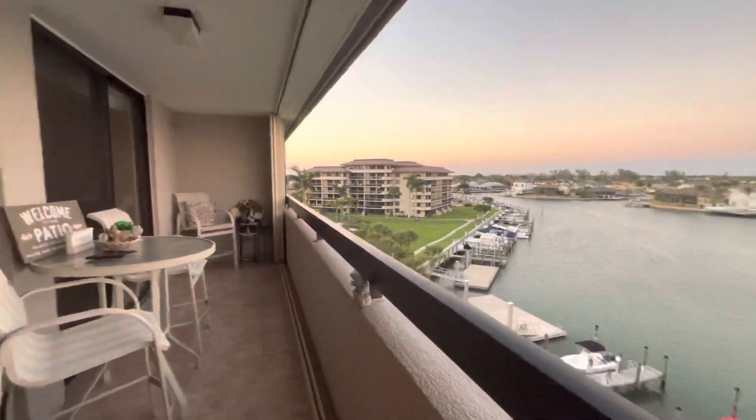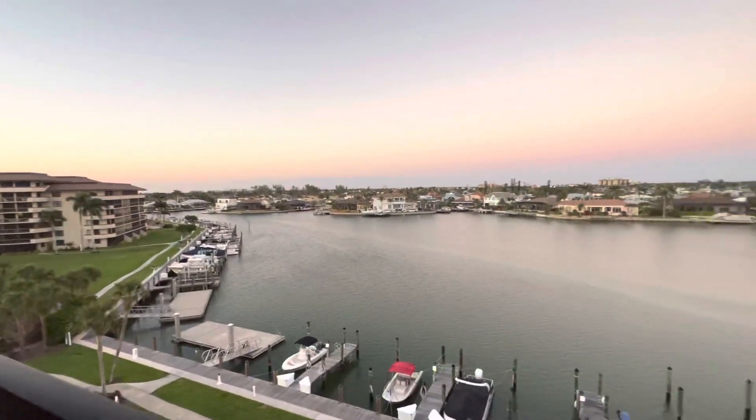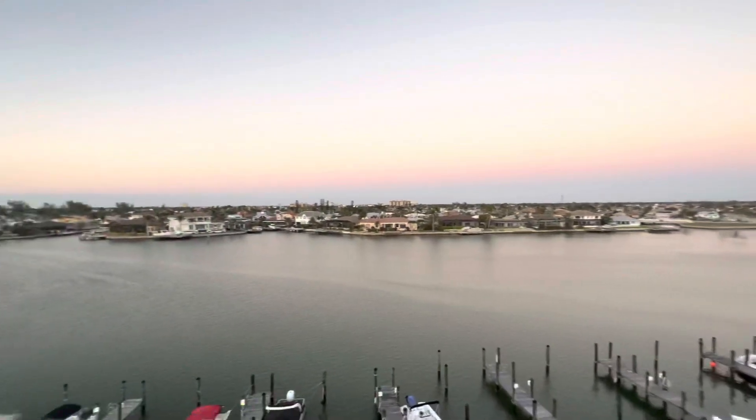Large balcony. Have your coffee, enjoy your drinks with whatever you like to do at night, and enjoy the absolutely wonderful view and incredible weather that we are having most of the year. It gets a little hot during the summer.